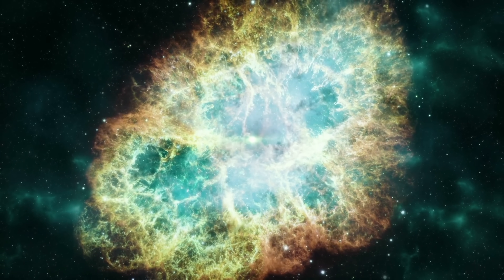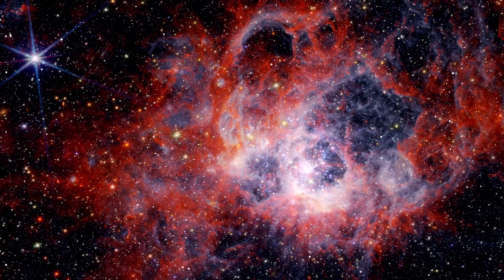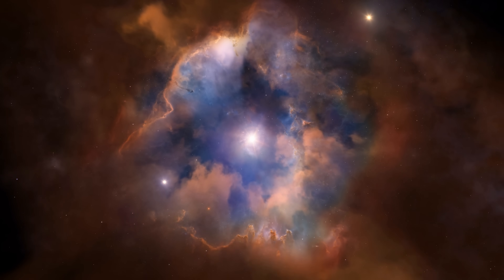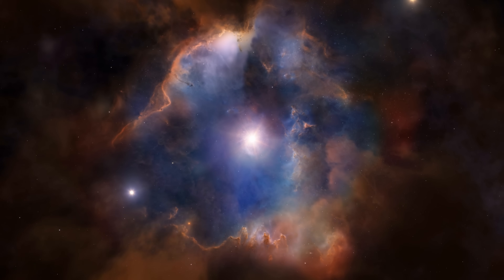A typical supernova releases an enormous amount of energy into outer space and blasts a lot of heavy elements such as iron that eventually lands on various planets. Despite the power of these events, they're not always bad news, because a lot of the elements that supernovae produce are crucial for any kind of life — making them stellar factories that enable the chemistry of life on Earth.